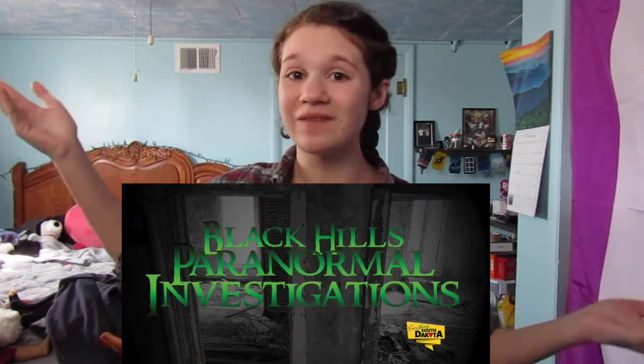Happy spooky season, dear friends of the world! You're in for a treat with this video. Do you like ghosts? Do you like the paranormal? Was your favorite Pokemon as a child of the ghost types? Well, I've got a special treat for you. Because today we are joining the Deadwood and Black Hills Paranormal Investigations for an exclusive 90-minute tour of Deadwood's most haunted location.